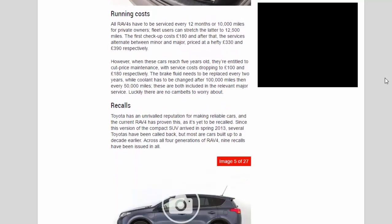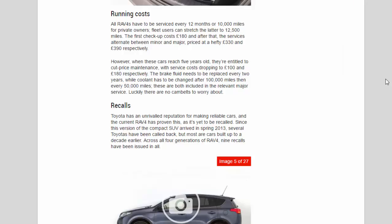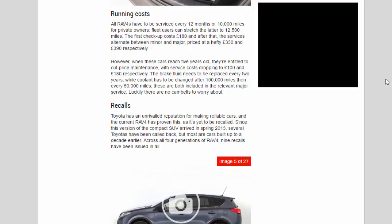Running costs: all RAV4s have to be serviced every 12 months or 10,000 miles for private owners; fleet users can stretch this to 12,500 miles. The first check-up costs £180, and after that services alternate between minor and major, priced at £330 and £390 respectively. However, when these cars reach five years old they're entitled to cut-price maintenance, with service costs dropping to £100 and £180 respectively. Brake fluid needs replacing every two years, while coolant must be changed after 100,000 miles, then every 50,000 miles. Luckily there are no cam belts to worry about.